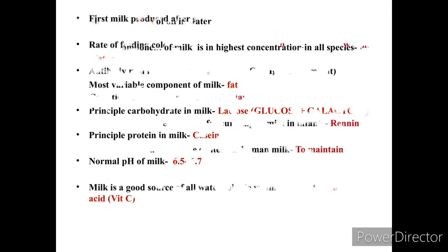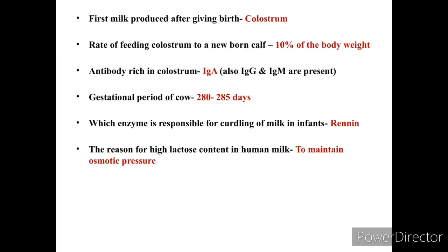The first milk produced after giving birth is known as colostrum. The rate of feeding colostrum to a newborn calf is 10% of its body weight. Colostrum is rich in many antibodies and minerals. The major antibody is IgA; IgG and IgM are also present in good quantities.